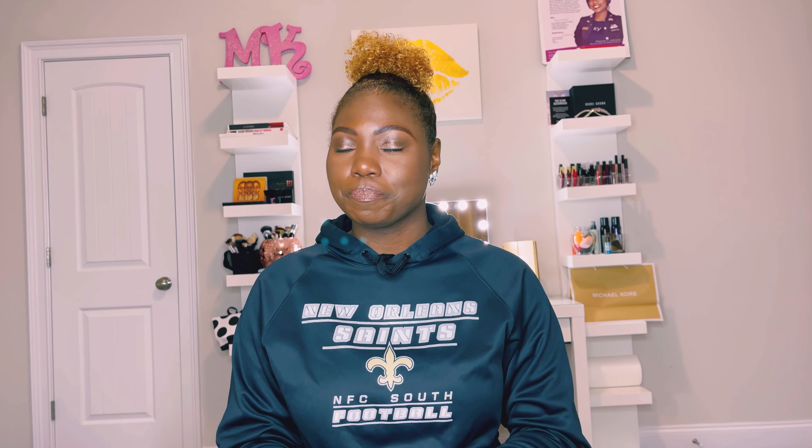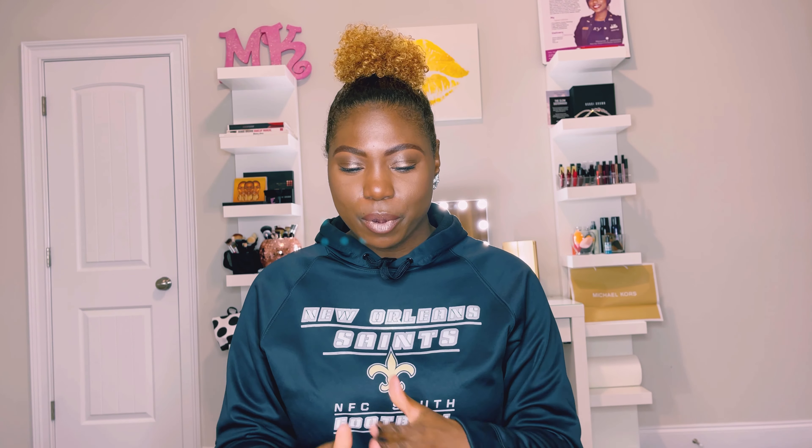I wanted to come on here and give you guys some of my personal faves — some recommendations that I would absolutely say to take advantage of during this Sephora holiday sale. This holiday sale is a very big one. You have the opportunity to get discounts off your purchase, and if you shop the Sephora Collection you get 30% off. I'm going to break my video into two parts: skincare and then cosmetics.